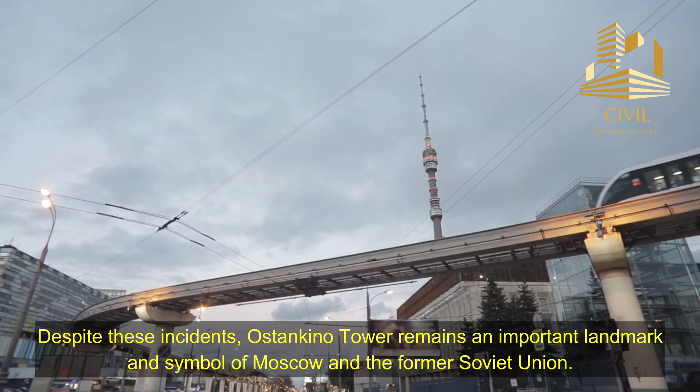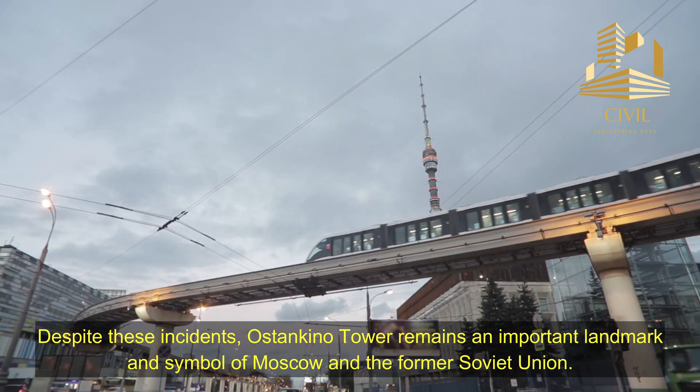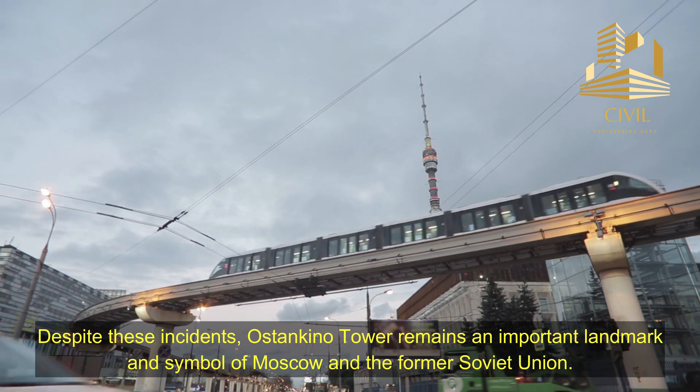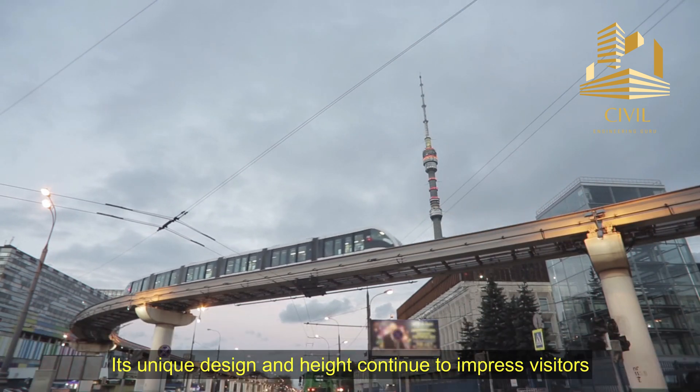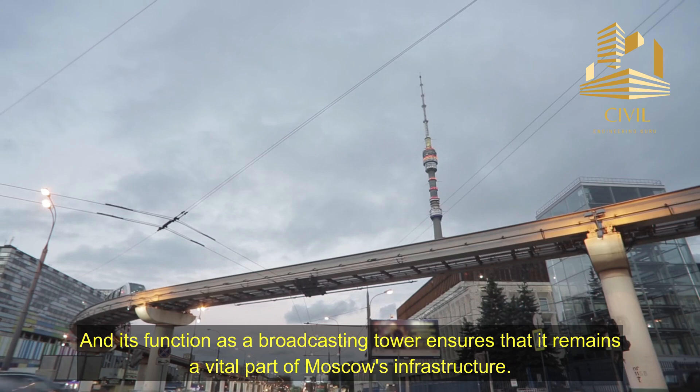Conclusion. Despite these incidents, Ostankino Tower remains an important landmark and symbol of Moscow and the former Soviet Union. Its unique design and height continue to impress visitors, and its function as a broadcasting tower ensures that it remains a vital part of Moscow's infrastructure.